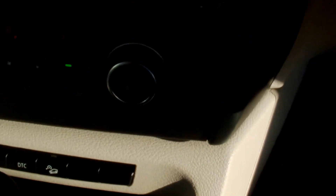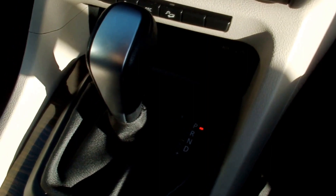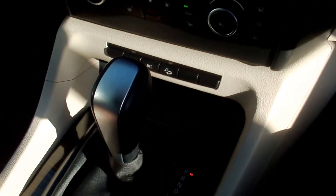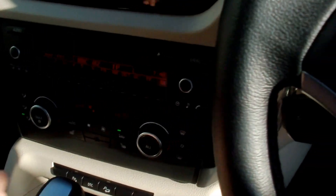Stereo CD, heated seats, dual zone climate, Steptronic gearbox, cruise control, auto-dimming mirror, automatic wipers, and automatic lights.